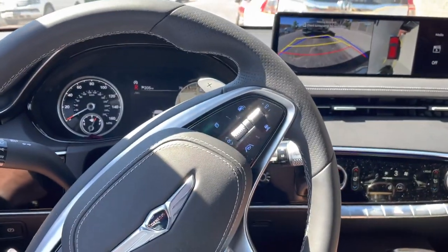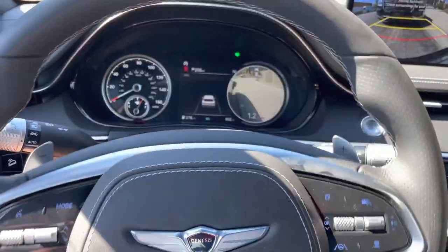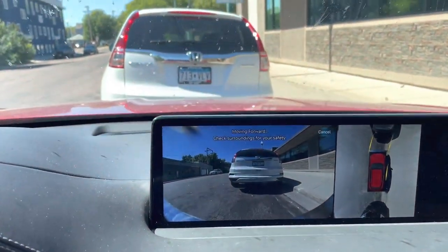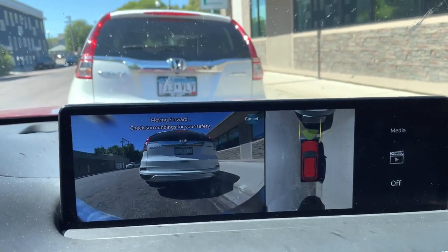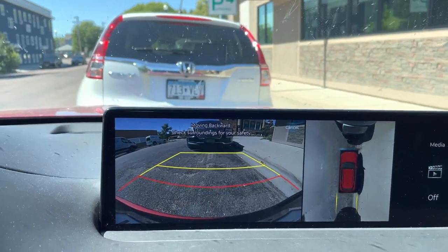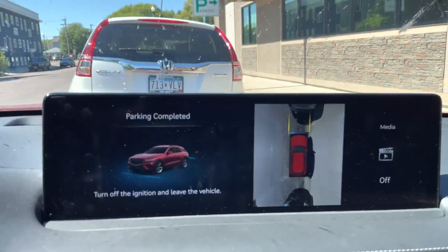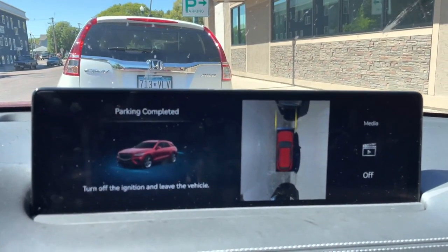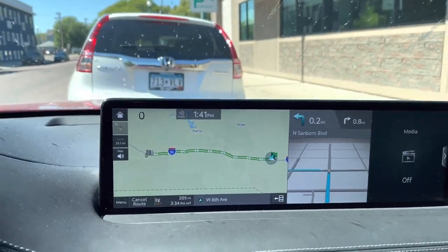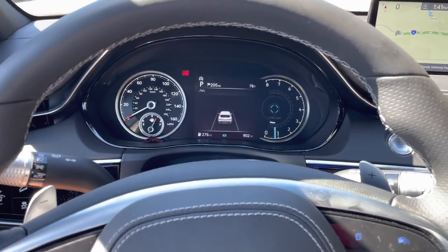The vehicle is adjusting its position with a good three-point turn for parallel parking, takes a bit of a reverse, and parks right in the middle. It says 'parking is completed — turn off the ignition and leave the vehicle.' Parking complete! It automatically puts the car in park and it's all set.